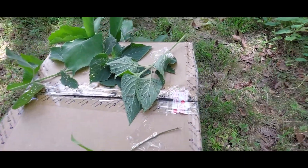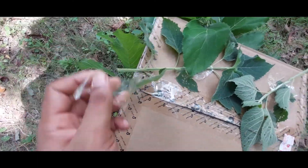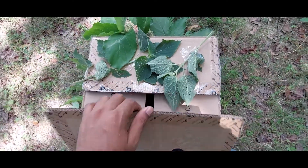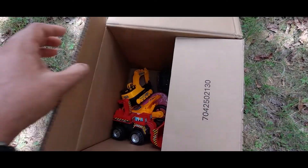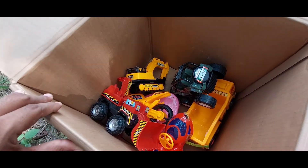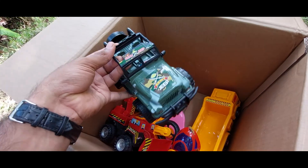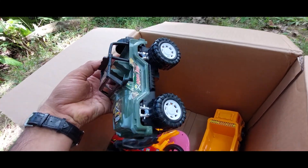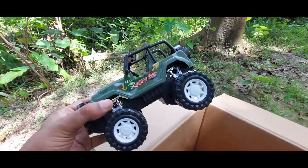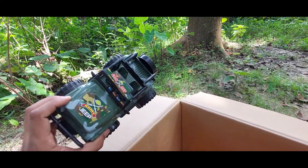Let's just open it — what's in the box? Wow, guys, it's lots of toys! First one — it's an army jeep! Wow, guys, see, it's an army jeep!